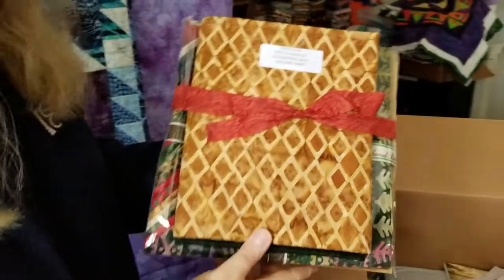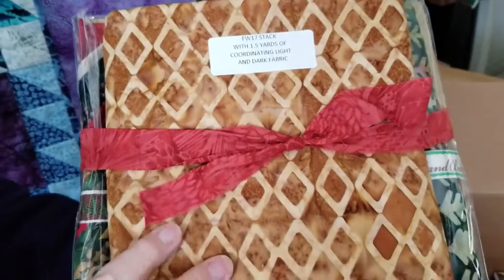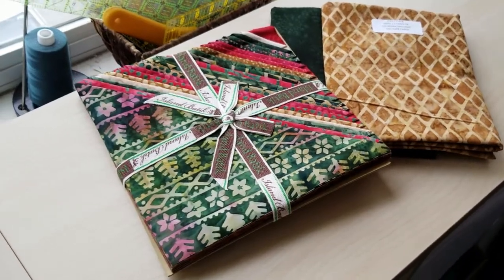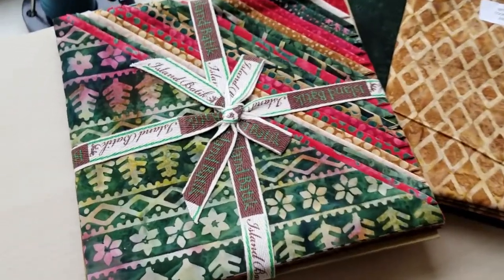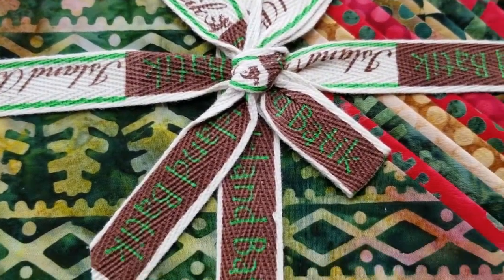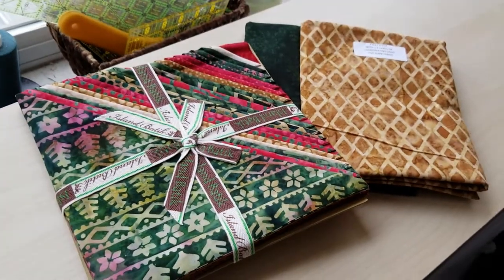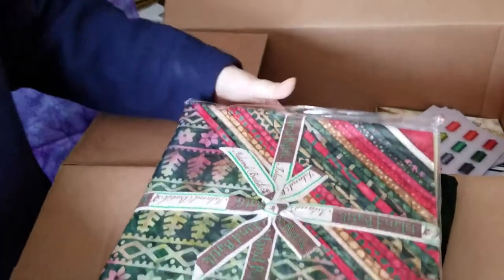Next up is a fall-winter stack of coordinating fabric, light and dark, that goes with a layer cake of Alpine Jingle. Aren't those wonderful? I've seen this particular collection online before, and I'm really excited to work with it.